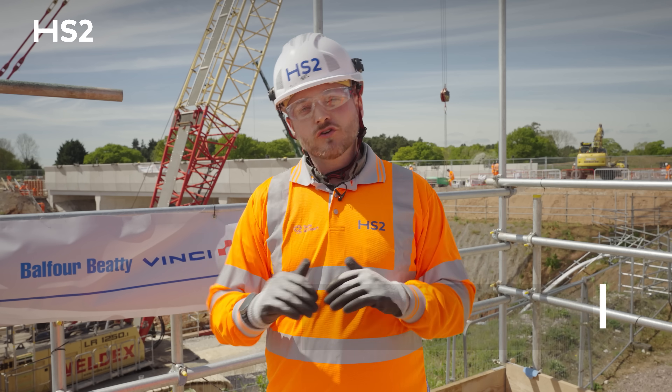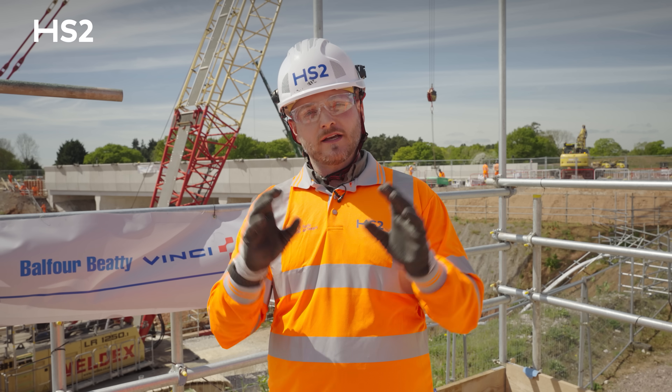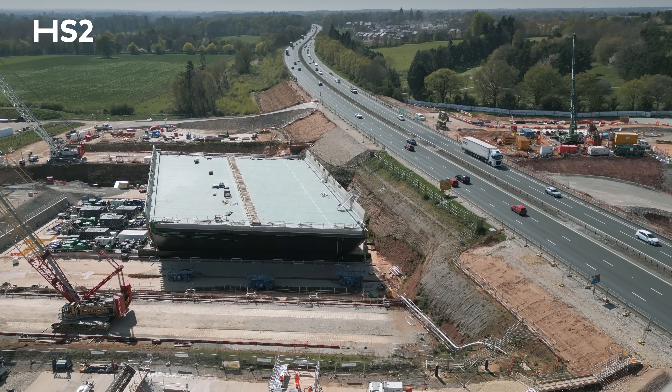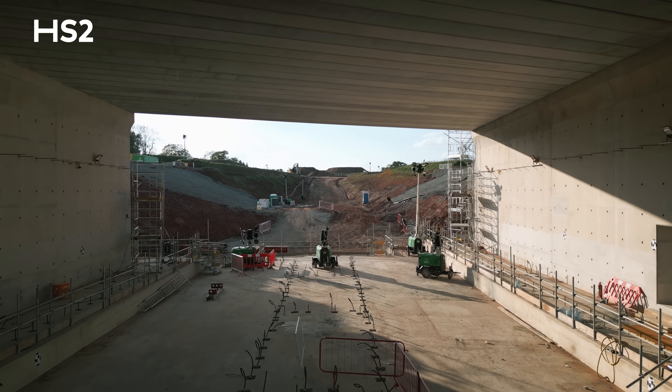The A46 is an incredibly busy road with three lanes of traffic in each direction. We always knew we had to complete this closure within a very tight timescale in order to reduce disruption to road users, and that is why we chose to build the structure offline and move it into place over a very deliberate and careful operation.